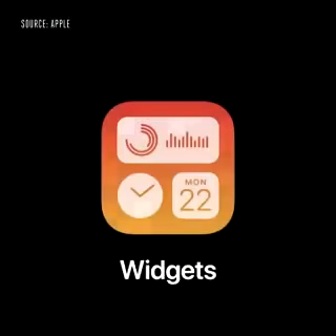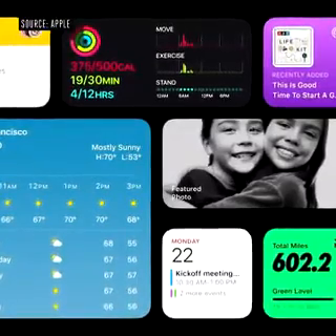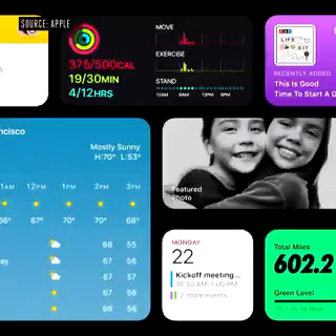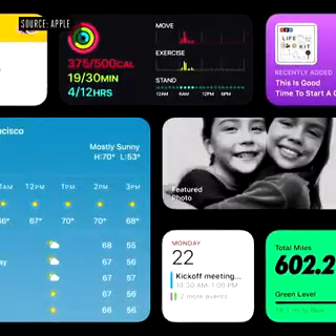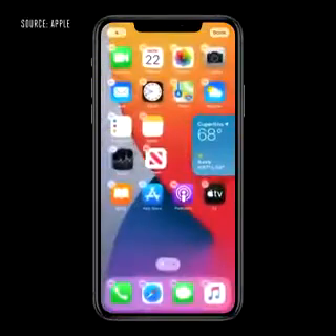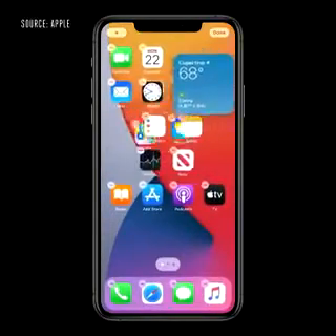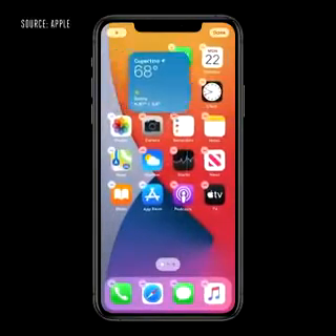Let's turn to widgets. They're more beautiful and data-rich, and we're introducing different sizes so you can choose one that best fits your needs. I'm just going to tap and hold on the weather widget, and I can drag it out of Today View and onto my home screen. And as I move it around, the apps just dance out of the way to make space for my new widget.